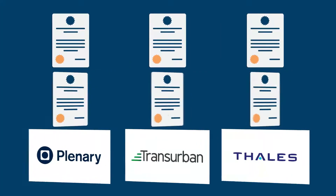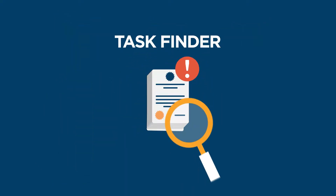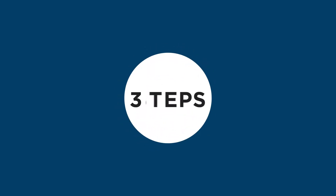Created in collaboration with some of the world's leading organisations, Affinitec's Task Finder will give you a return on investment and set your project up for success in one day with these three easy steps.